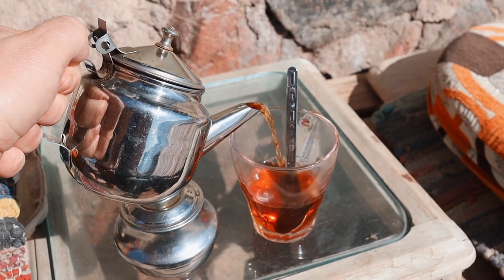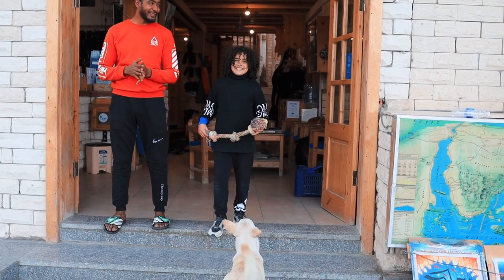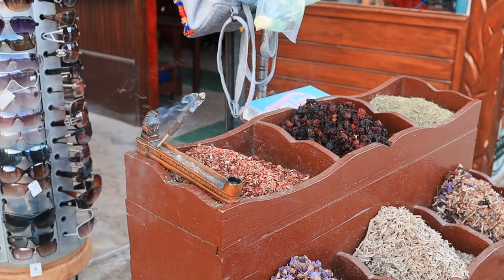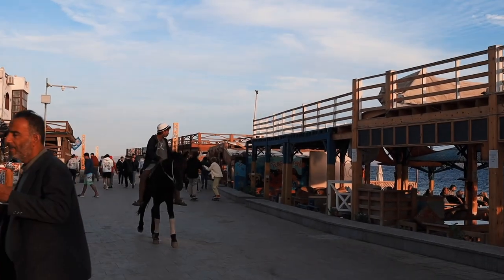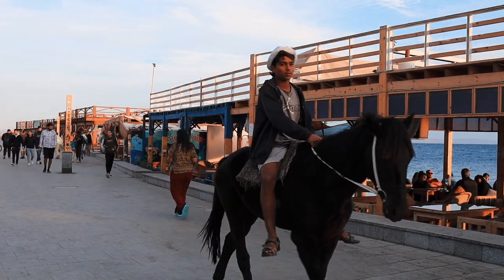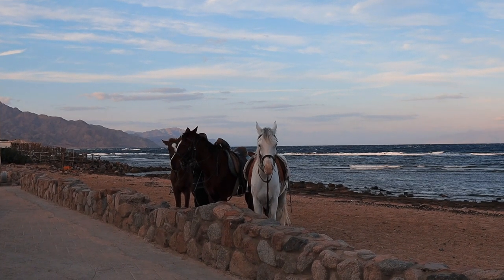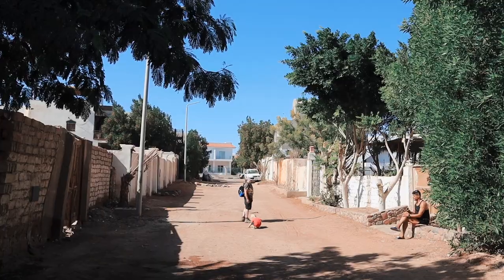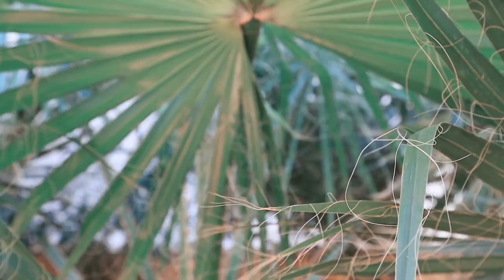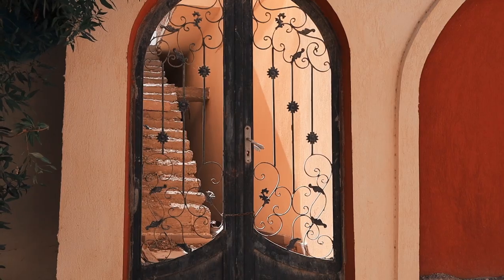Baid Ointy is something special which you can only find in the Sinai Peninsula — maybe in other parts of Egypt as well, but I'm not sure. It's a mix of herbs that grow in the desert and it's very nice and aromatic. We lived in the Mashraba area, which is pretty chilled out with lots of residential houses and small hotels.